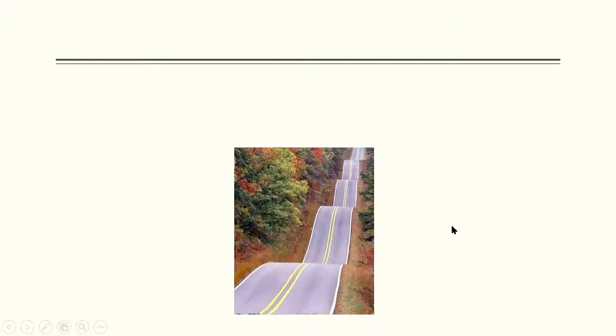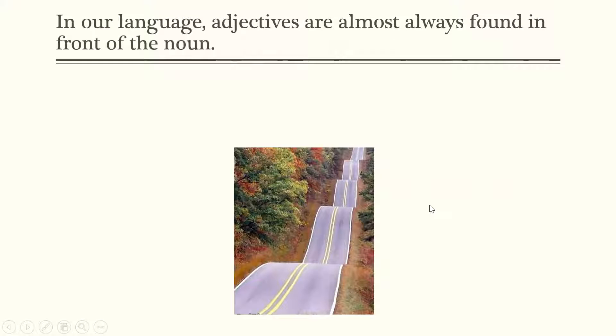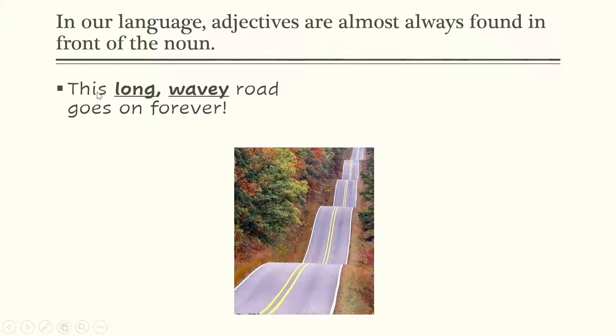Check out this road. Let's say you had to write a sentence about this road. In our language, adjectives are almost always found in front of the noun. So if the noun is road, notice how we said: this long wavy road goes on forever. Road is the thing that we're talking about, so it's our noun. Long and wavy is what the road is like — that's adjectives.